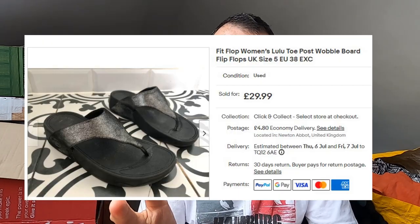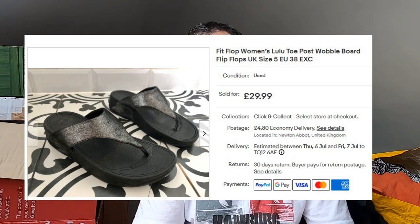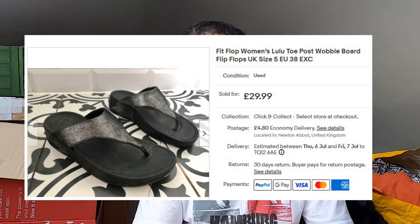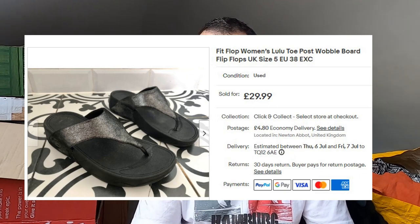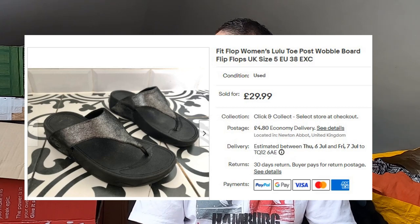Some more FitFlops — but these weren't from the same seller. These are the Lulu Toepost Wobbleboard flip flops. I believe I paid a fiver for these at the same car boot sale but from a different seller. They've gone for £30 plus postage in lovely condition — only a UK size 5. I find these Topo sandals are probably my best FitFlop seller, and typically the ones you find the most of. I'd say all FitFlops are worth investigating — keep an eye out.